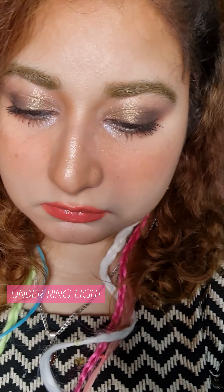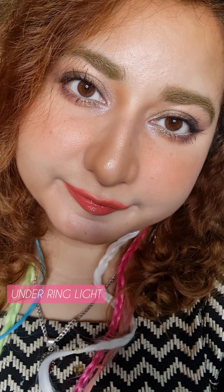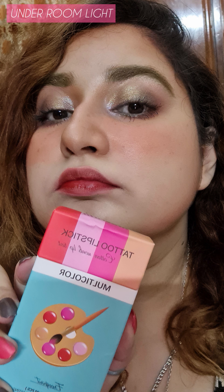This is the look — you can see it's beautiful and it stayed put. Even after 8 hours, my makeup stayed put, which I loved about this palette. You've seen me in broad daylight, then under the ring light, and that's how I look under normal room light.